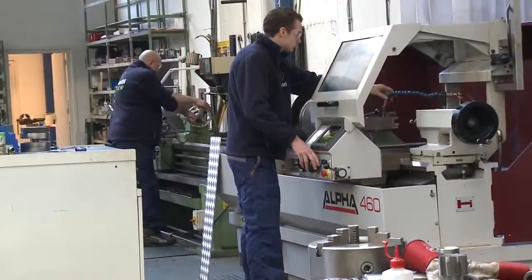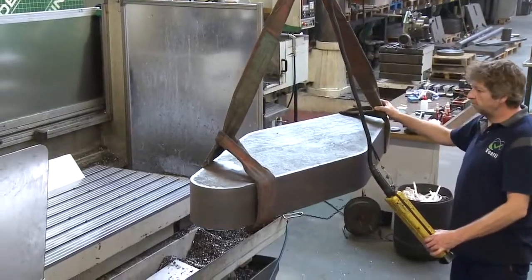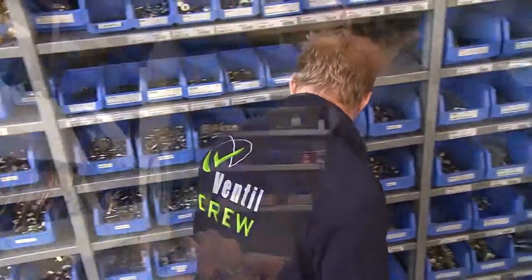At Ventil, we will continue to increase our brand image and grow into the next level of expertise related to valve testing and repair.